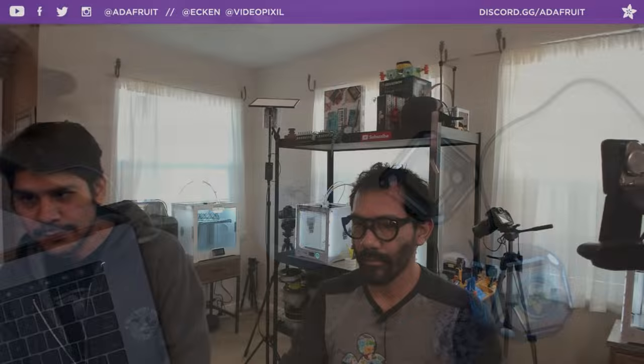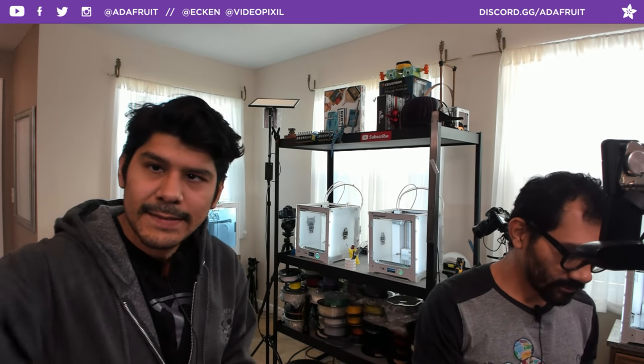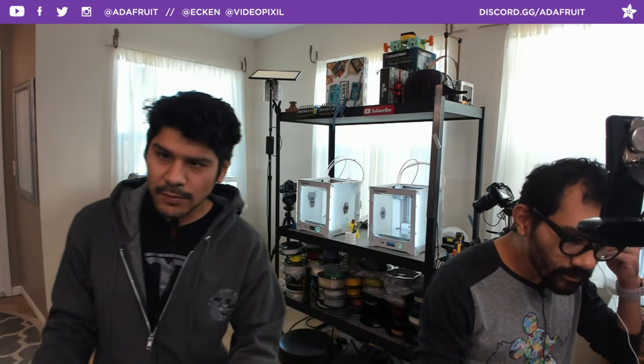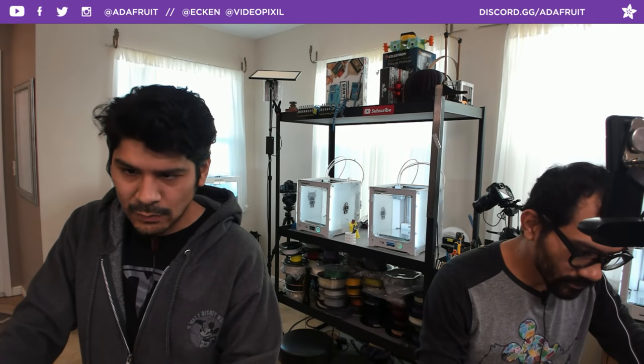Hey, what's up folks and welcome back to another 3D Hangouts. My name is Noah Reyes, I'm a designer here at Adafruit, and joining me every week is my brother Pedro. I'm Pedro, here at Adafruit, and every week we come to share 3D printed projects featuring electronics from Adafruit. This is where we combine 3D printing and DIY electronics to make inspirational projects for you folks. Thank you so much for joining us. Hope everybody's having a great fantastic week.